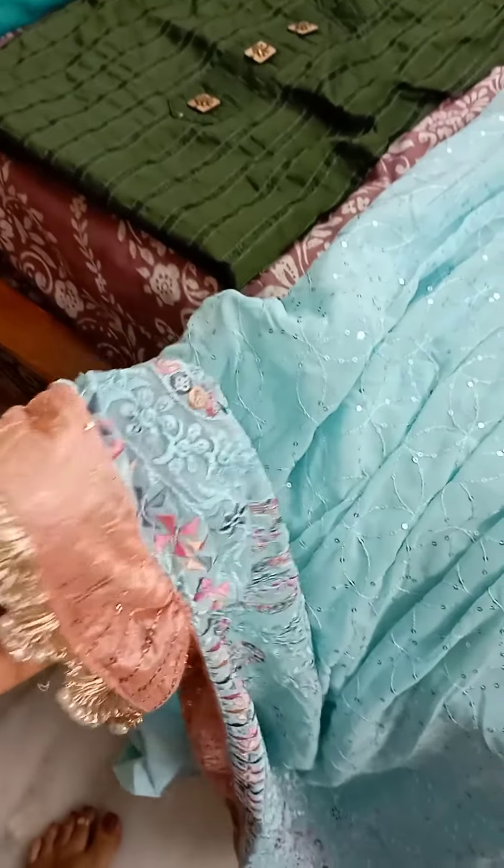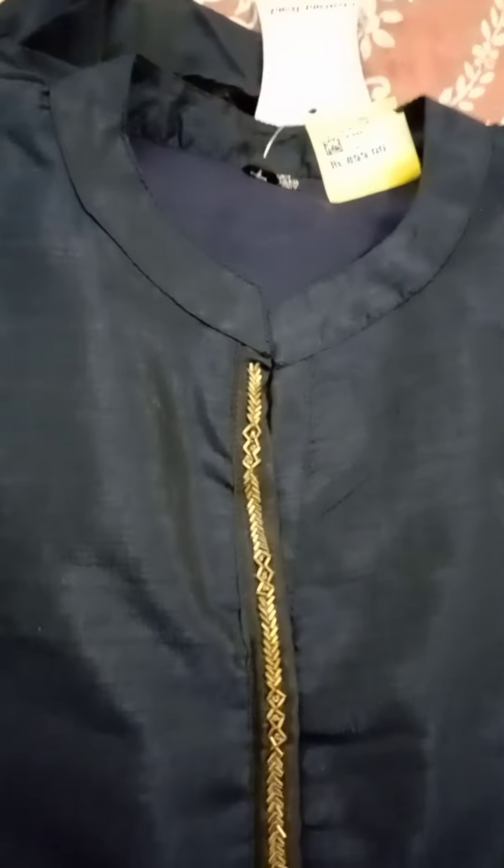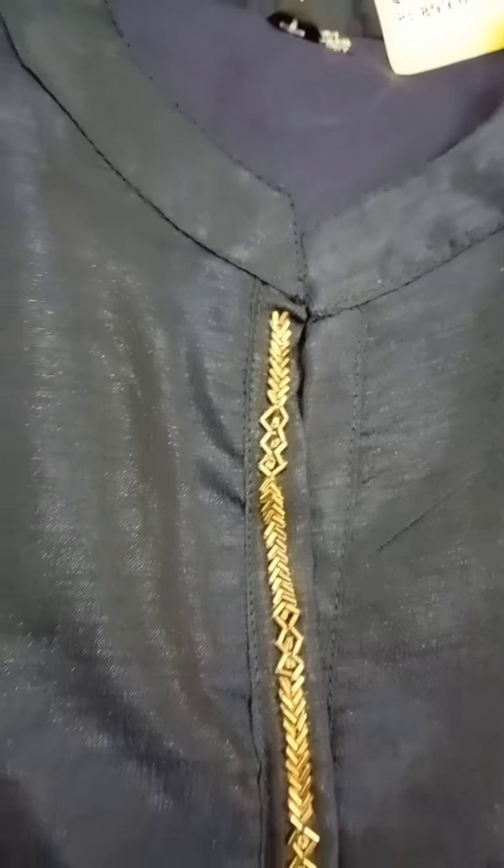It is a long frock. This is a design for the bottom. This is a very nice one. This is a long one. This is a fish cut model.